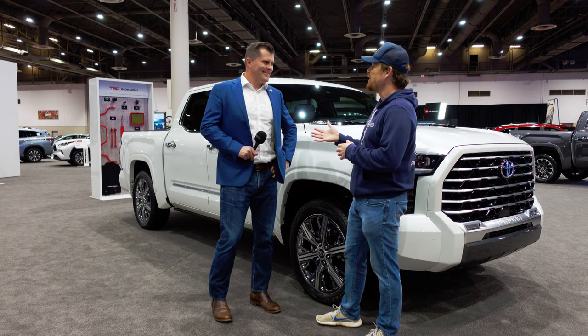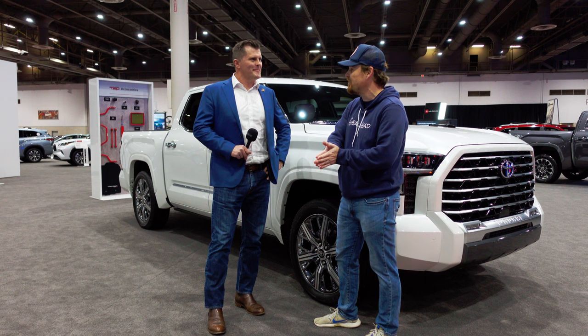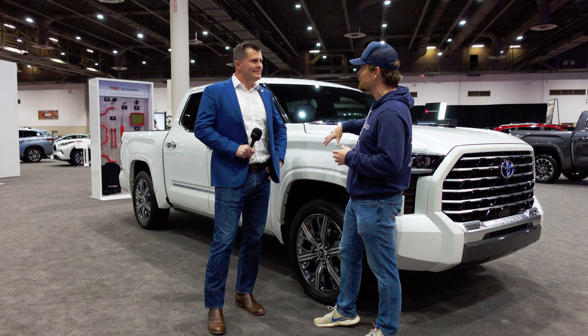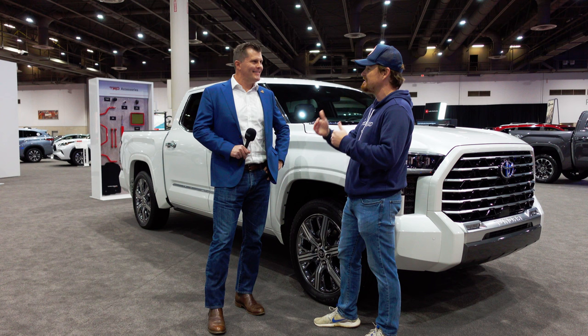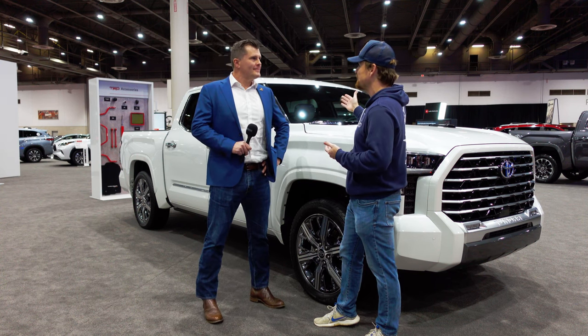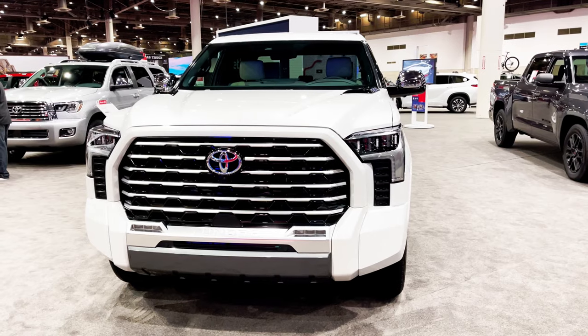Marcus, in a previous video you and I were talking about the all-new 2023 Sequoia, which also comes with this capstone package, but this is the first public showing of the new premium trim — the Denali fighter, if you will — of the Tundra lineup, bringing basically Lexus luxury to a Toyota full-size pickup. What can you tell us about this rig?